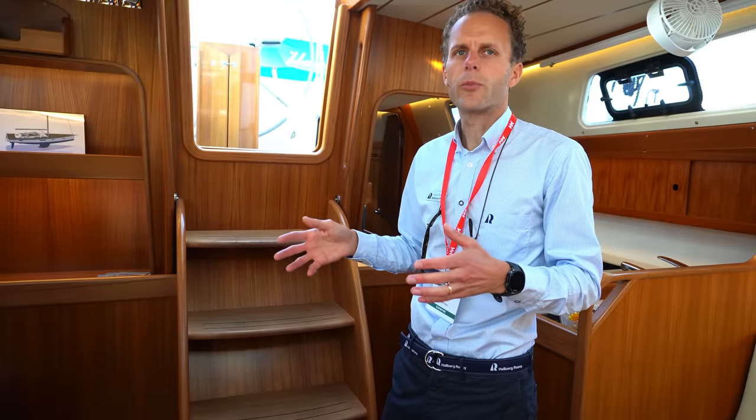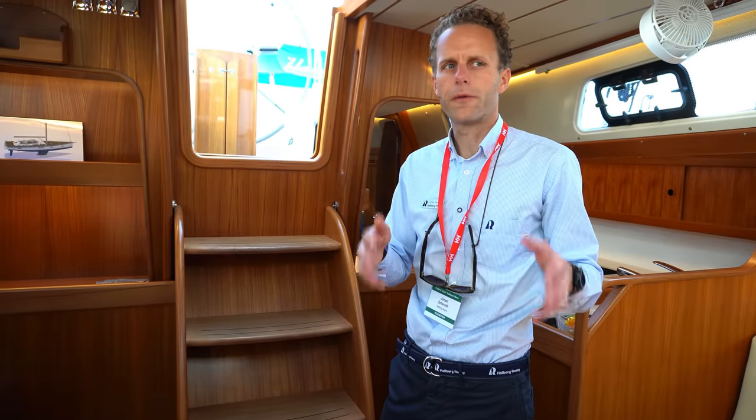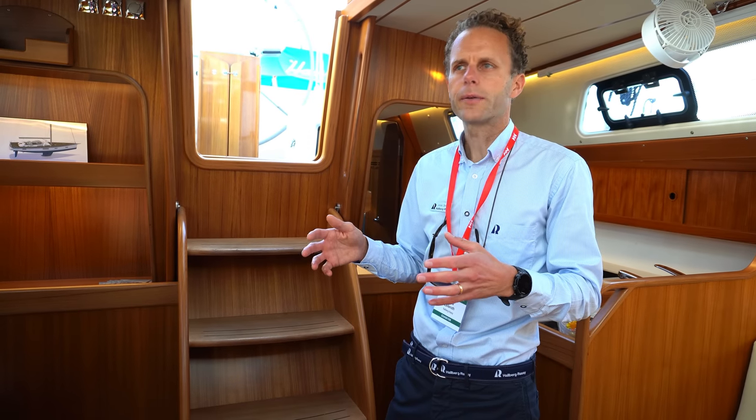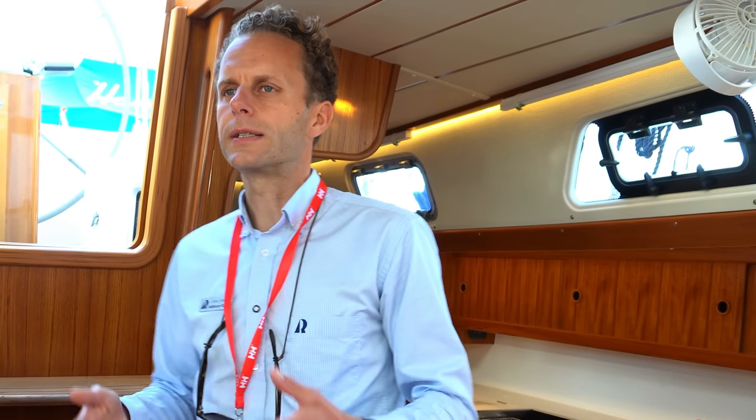It's a center cockpit boat. This boat is slab reefing — it has a manual furler in the bow and a slab reefing main. You can control everything from the cockpit. It's a very easy and fun boat to sail.